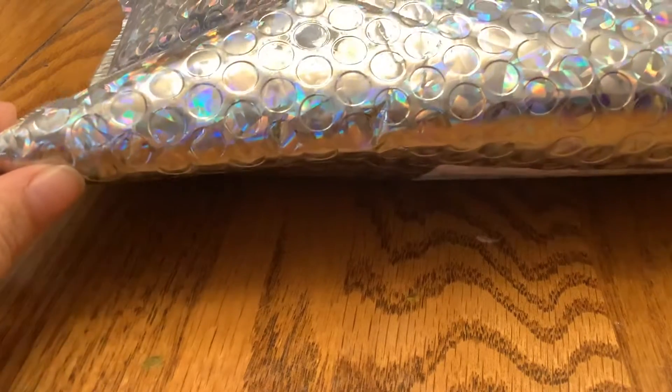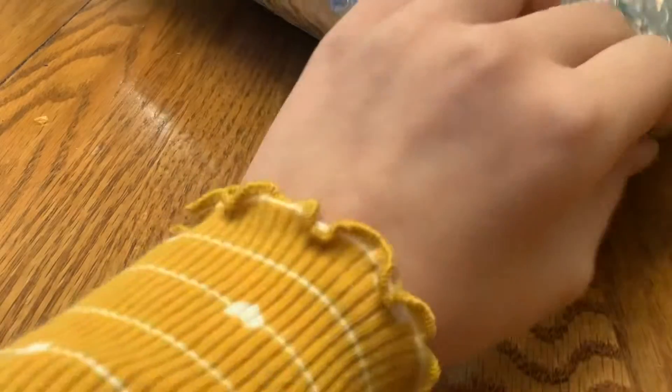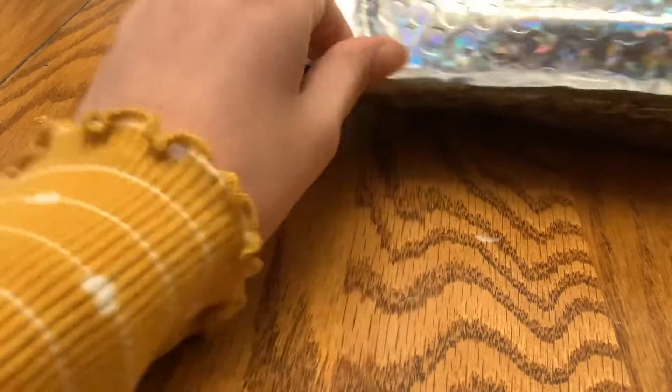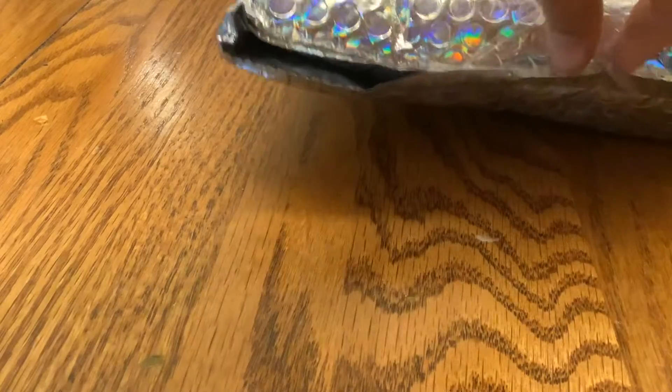Hey humans, it's Carly — Carly the Crazy. Today I got a package from Mrs. Bench. I ordered fidgets from her. I'm going to experience it with you.